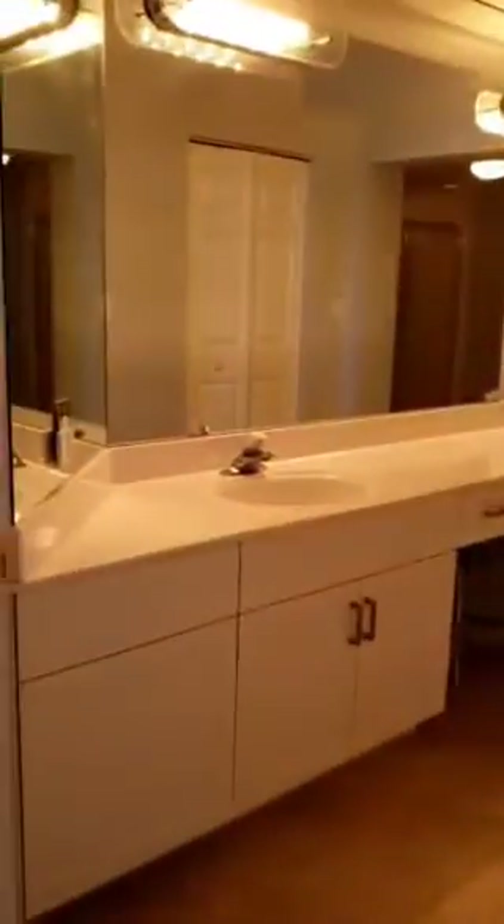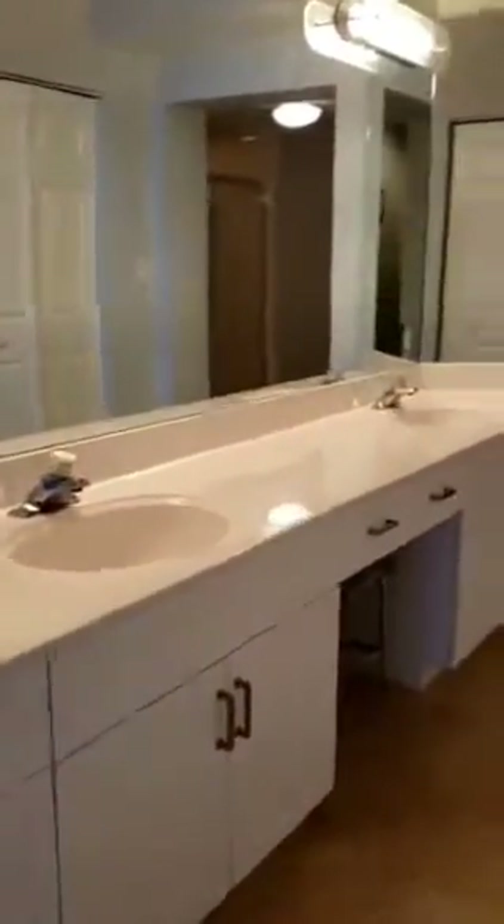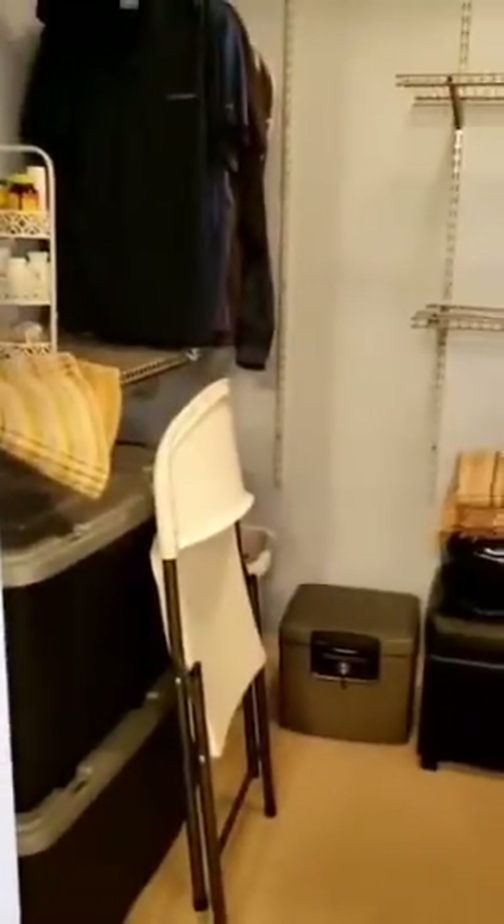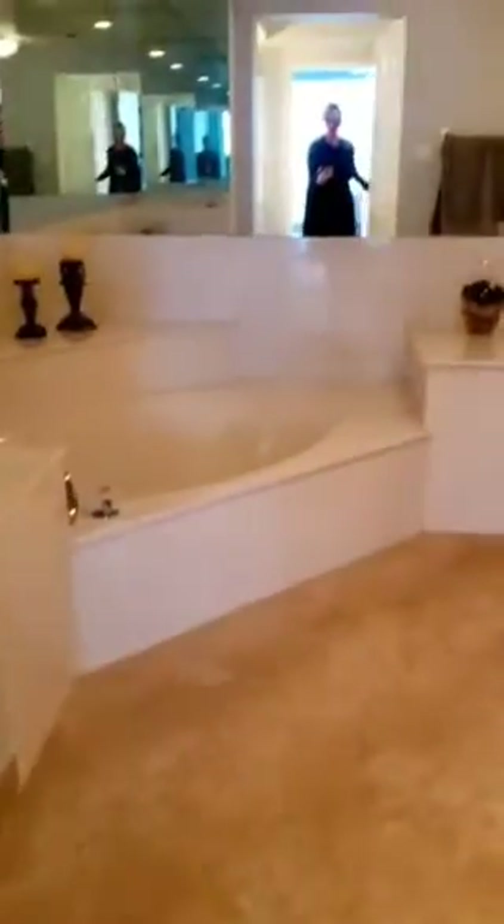The master bathroom is quite spacious and you have lots of closet space in there. I've got double vanities. There's a fabulous walk-in closet — two of them actually. There's a lot of storage in this apartment. There's a soaking tub and a separate shower, and you have white shaker cabinets for extra storage above the commode.